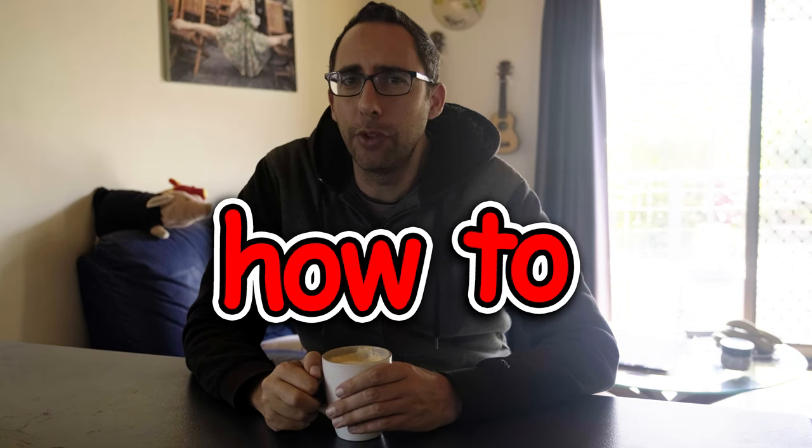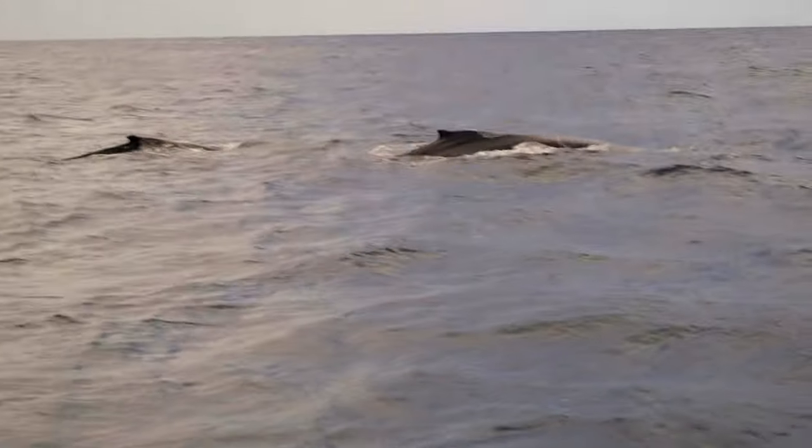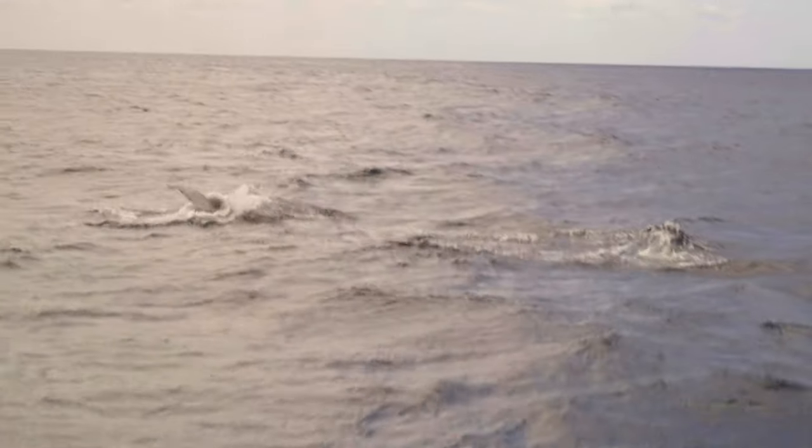Hi, Adam Robert Young here. There's a whole bunch of how-to videos on YouTube — I'm not gonna add to them today because today I'm gonna give you a how-not-to video, and that is how not to take photos of whales. This is all based on an experience I had a couple of weeks ago here in Brisbane, so stick around and after the intro I'll tell you all about it.